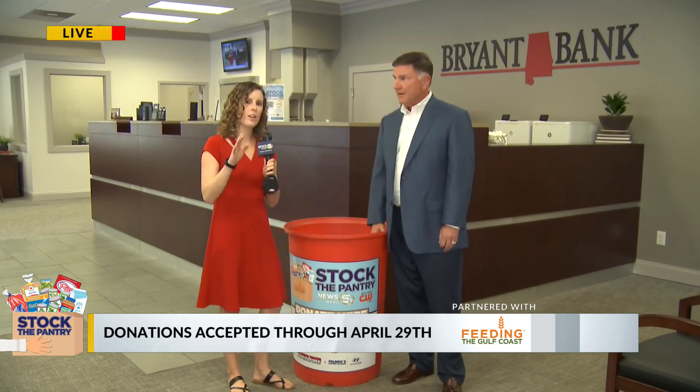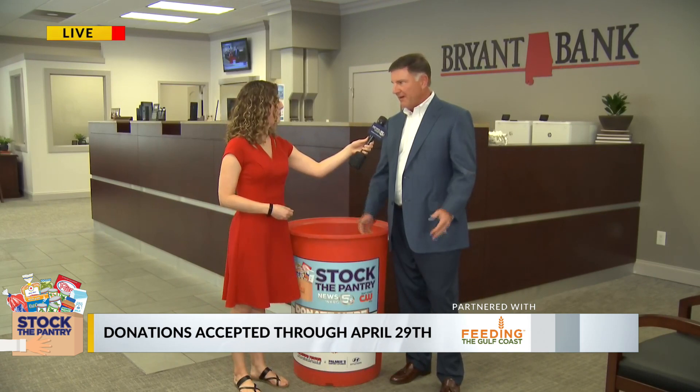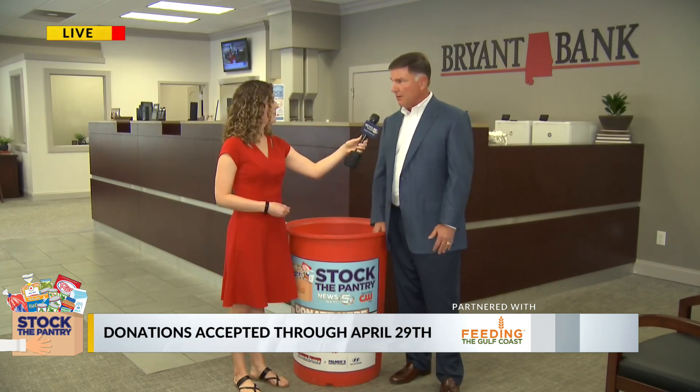And I hear you have some fun facts about Feeding the Gulf Coast, so lay us a little bit of some of those fun facts. One of the volunteer duties I have is I serve on the Board of Feeding the Gulf Coast. They cover 24 counties in South Mississippi, South Alabama, and the panhandle of Florida, and served over 30 million pounds of food last year. There are 400 member agencies throughout the Gulf Coast that help Feeding the Gulf Coast distribute this food and get it to neighbors that need it.